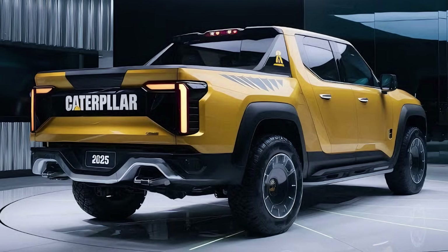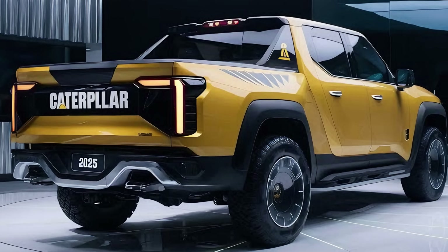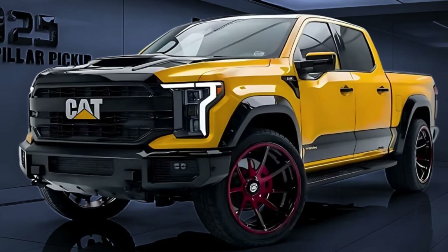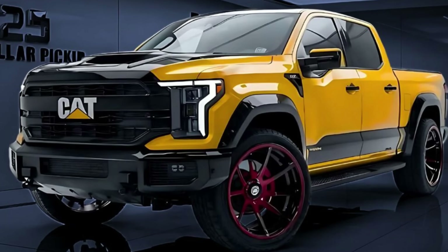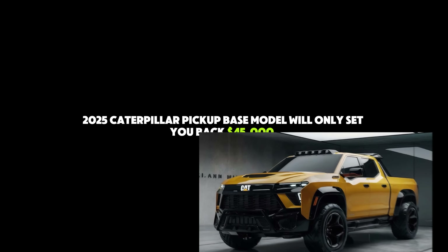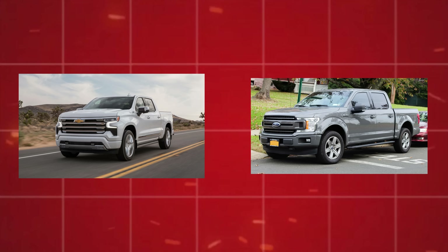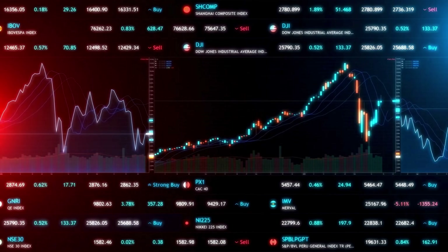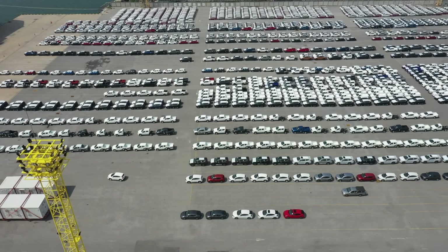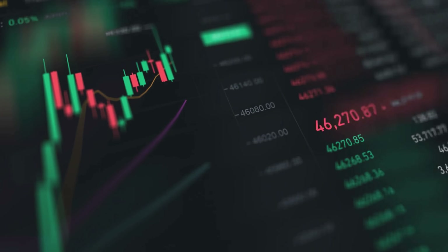After going over all the incredible features of the 2025 Caterpillar pickup, it's time to discuss the financial details. The base model will only set you back $45,000 — comparable to the Ford F-150 and Chevy Silverado's entry-level costs, but like purchasing a spaceship for the cost of a regular vehicle. The price rises as you add options and go up the trim levels; the most luxurious model, complete with all the extras, will set you back about $80,000. That's still a great deal given you're getting a truck that can essentially drive itself, change on demand, and potentially last a million miles.